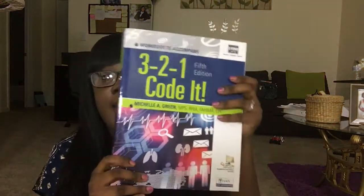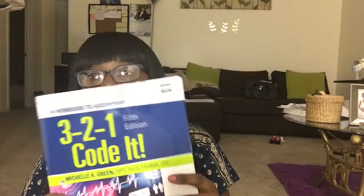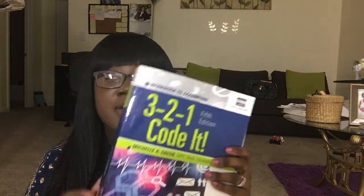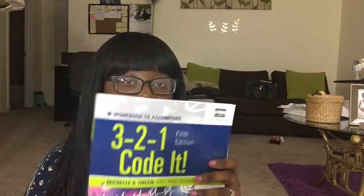I have this book also — 3, 2, 1, coded. This is the workbook. The other book, I don't have it with me right now, but the textbooks explain to you a lot about coding. Every explanation that you need to know, it will tell you everything. It's a workbook so you can get good at what you're coding. So it was awesome. They're very big and heavy. That's it for the 5th edition.